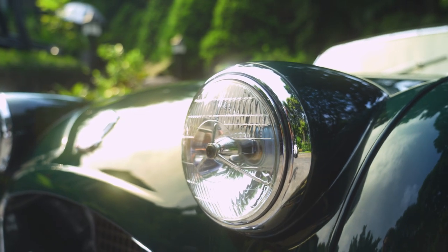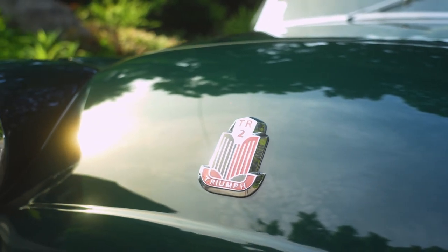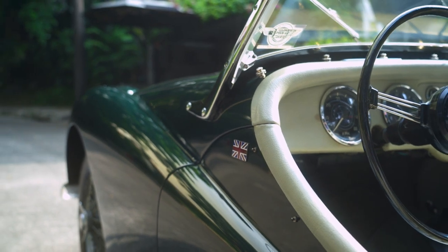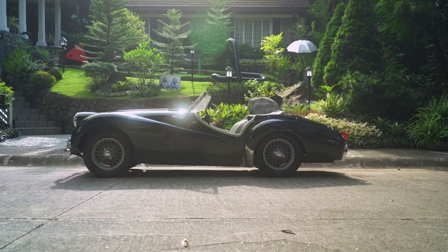It's the first sports car that was developed by Triumph. Drive on a weekday, race on a weekend. It's a car that makes a driver out of you.